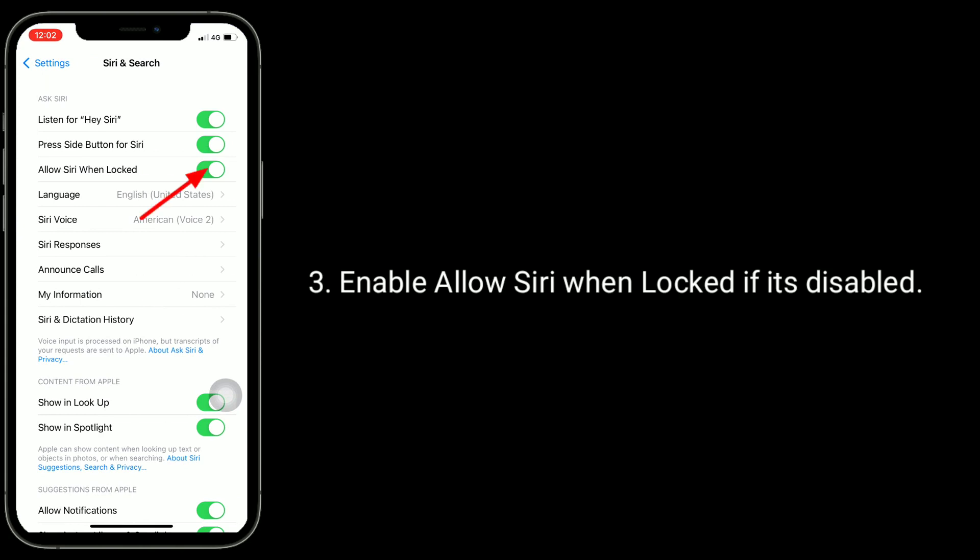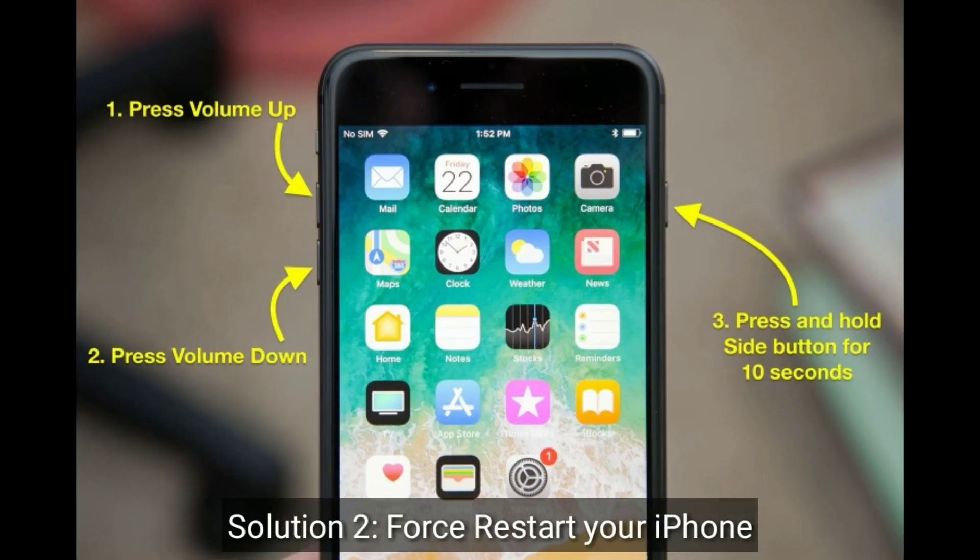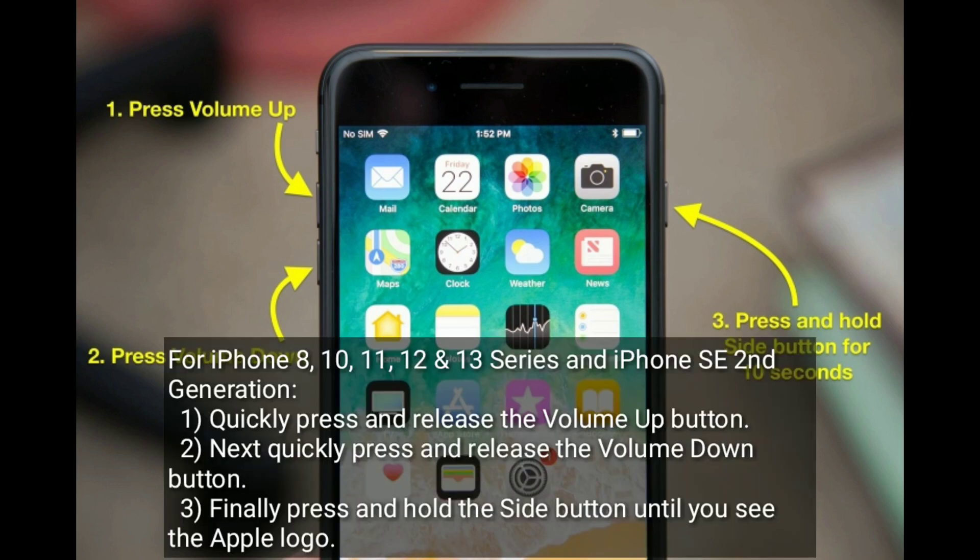Enable 'Allow Siri When Locked' if it's disabled. Solution two is to force restart your iPhone. For iPhone 8, 10, 11, 12, 13 series, and iPhone SE second generation: quickly press and release the volume up button, next quickly press and release the volume down button, then press and hold the side button until you see the Apple logo.